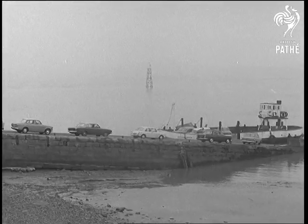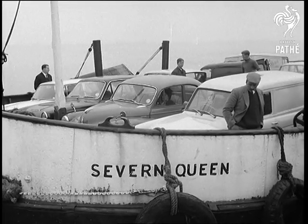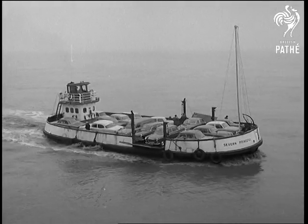Beachley Ferry, its queues getting longer every year, now takes road vehicles across the estuary from a point near Chepstow to the southern shore, about 10 miles from Bristol. It's a slow business, not in keeping with the age of the motorways.